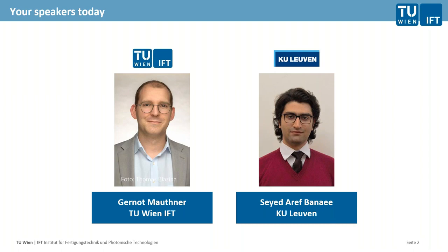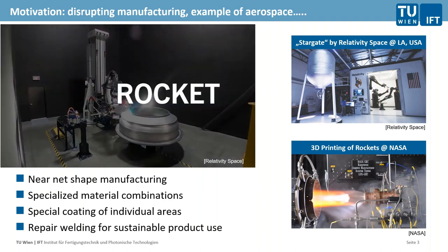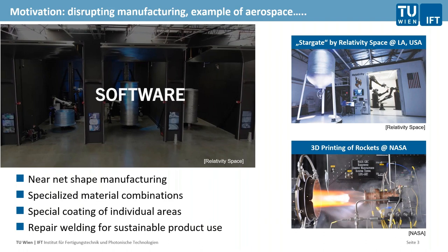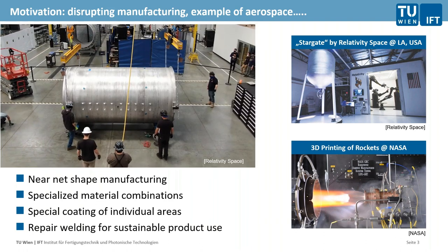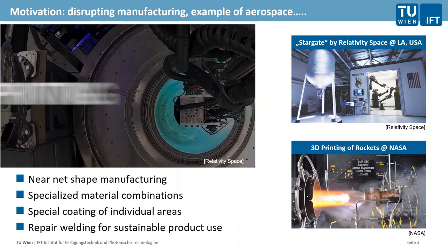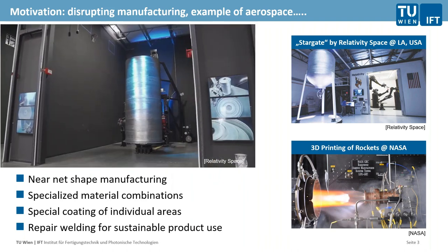We have already been introduced. My name is Gernot Mautner from TU Wien. My colleague Seyed Aref Banahi from KU Leuven — we together designed the presentation and are your speakers today. Speaking about additive manufacturing, we don't think that needs a lot of introduction. In the last years we all know how additive technologies ramped up in the markets, with various providers now available and several different technologies for various applications.